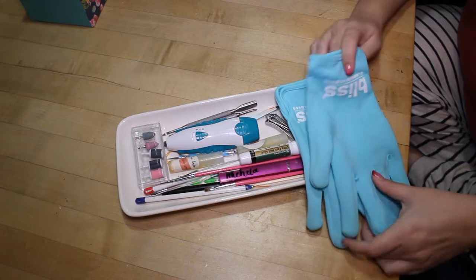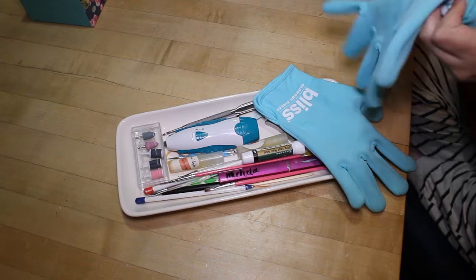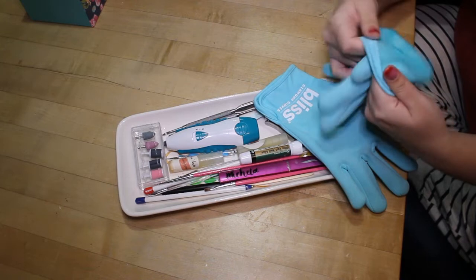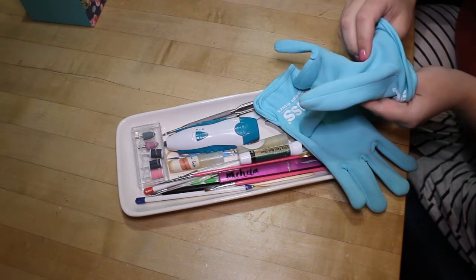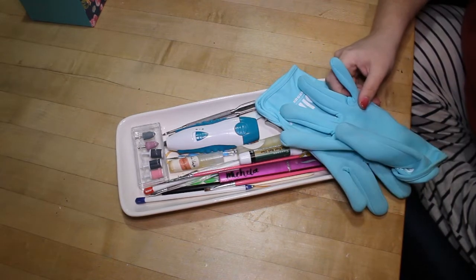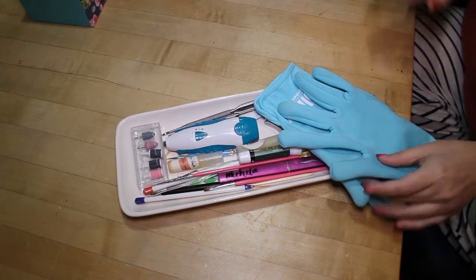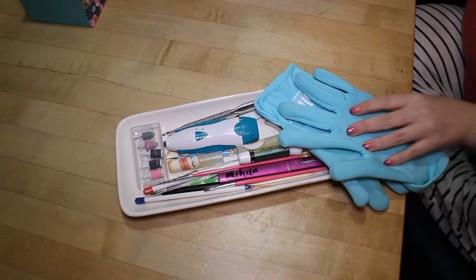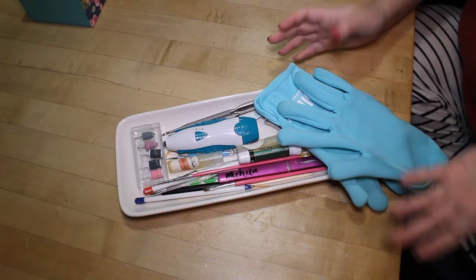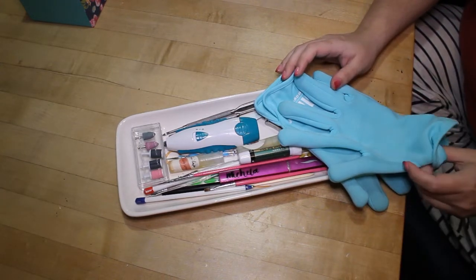First up I have my Bliss Glamour gloves, which are really cool. They're lined with this sort of weird gel stuff that moisturizes your hands — you don't need to put hand lotion or cuticle oil on when you use them. You just wash your hands, pat them dry, and stick them in the gloves for 20 minutes. I also have the socks but they aren't here. They're supposed to work for about 50 uses but I've used these more than that and they still work. I just give them a rinse out every couple of wears and the gel has held up.